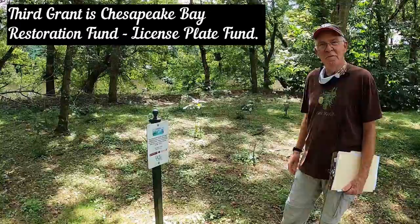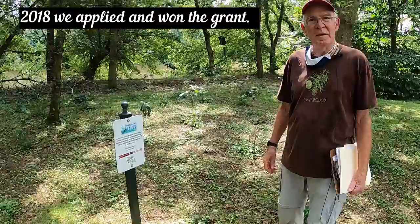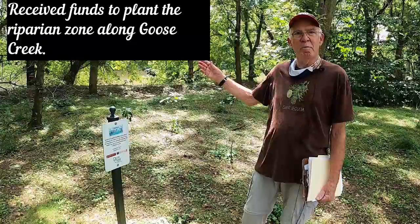Jack McMeese: The third grant we received was the Chesapeake Bay Restoration Fund, also known as the License Plate Fund. In 2018 we applied for this grant and we won, receiving funds for plants to be planted in the riparian zone along the water of Goose Creek.